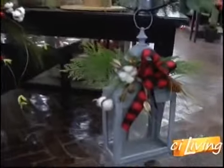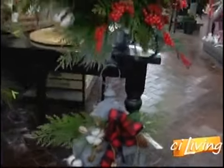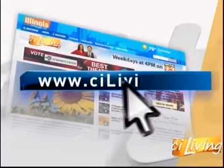Let's remind everybody where you're located here in town. We are at the corner of Springfield and Duncan in Champaign, Illinois. If you need any inspiration to transform your home into totally Christmas — the theme here at Prairie Gardens this month in the holiday season — head to CILiving.tv after today's show and we'll get you connected.